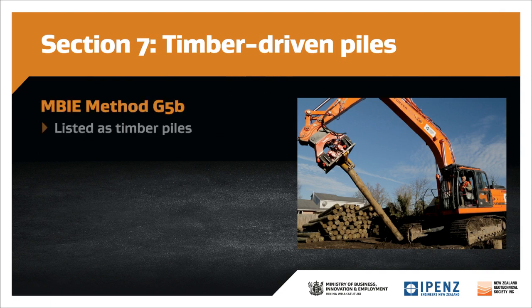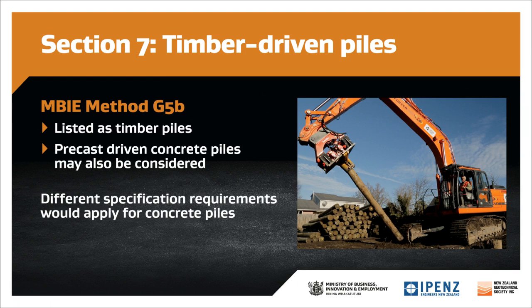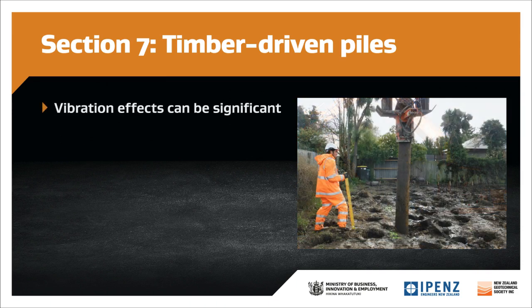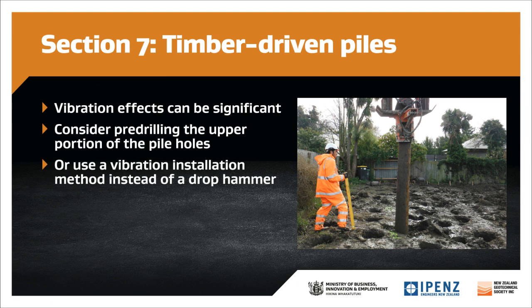MBIE Method G5B is listed as timber piles; however, other materials such as precast driven concrete piles may also be considered, with different specification requirements applying for concrete piles. This method is often chosen where you have clay or peat materials where other methods such as stone columns wouldn't be suitable. In sandy sites where densification between piles is expected, this method can be verified with CPT testing before and after ground improvement. Vibration effects can be significant and will need to be monitored closely, particularly if there are sensitive structures nearby. Vibration effects can be reduced by setting pile driving back from the structure, pre-drilling the upper portion of the pile holes, or using a vibration installation method rather than a drop hammer. You may need to recompact surface soils after ground improvement.